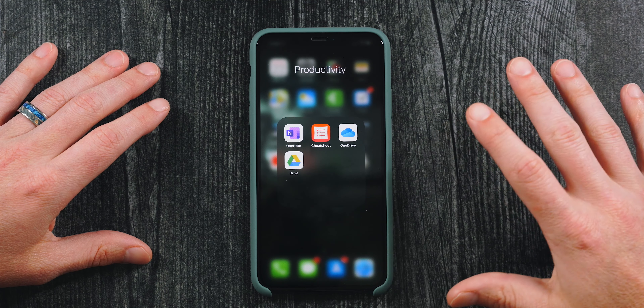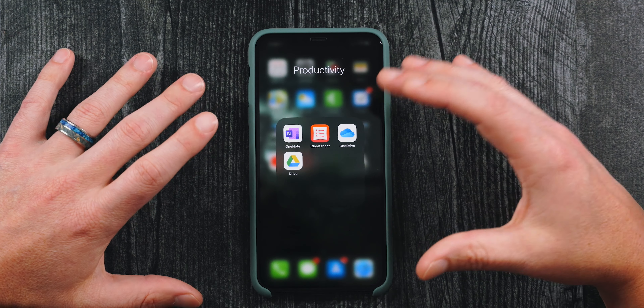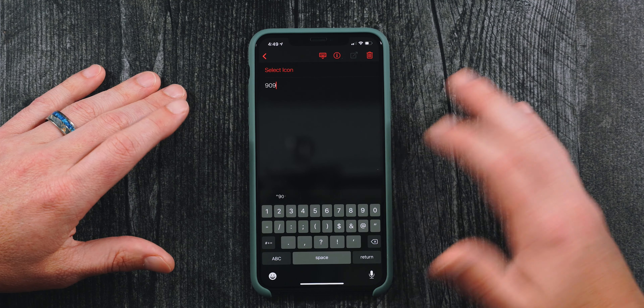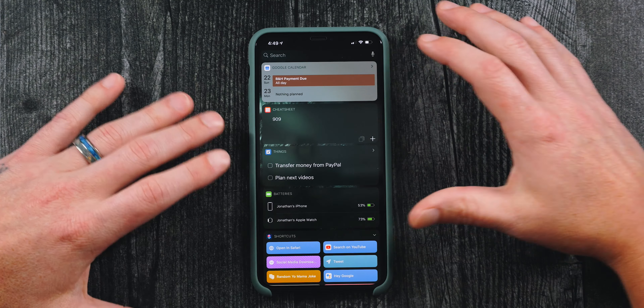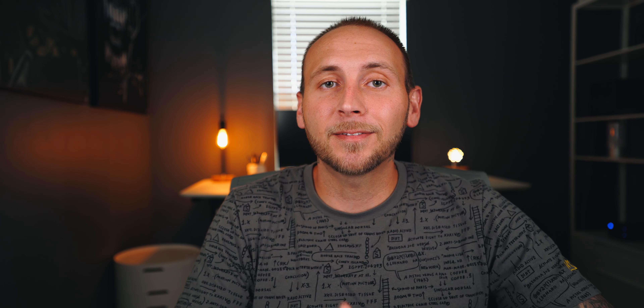Cheat Sheet is new to my phone and it will never leave. It's great for capturing random pieces of information you need to access on the fly. It keeps a widget on your home screen — so I can add something like my hotel room number, see it right in my widgets, and when I'm done I just tap it and delete it. It's all about that convenience factor.